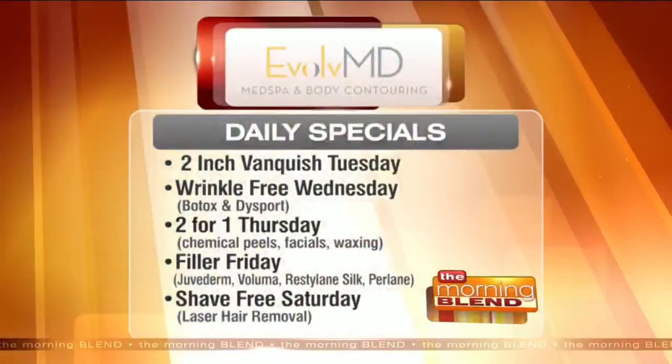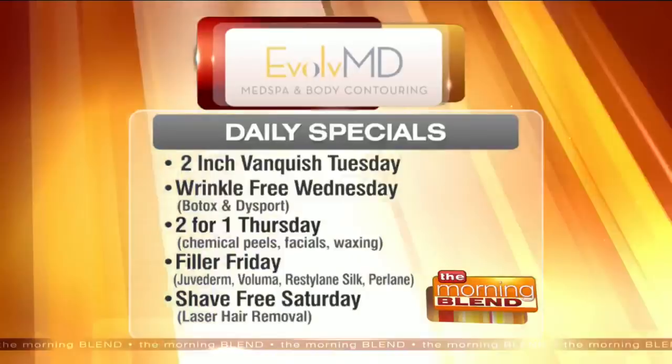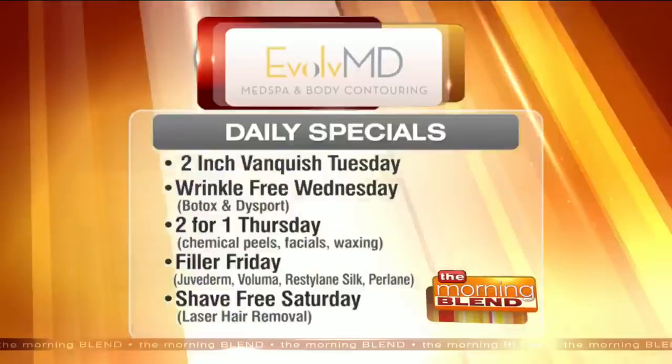Going through some of the daily specials: on Tuesday, someone could take advantage of this two inch challenge — specifically a discount on the Vanquish procedure where that second area is treated for free. If you call today, you can already get booked for Tuesday. On Wednesday, it's Wrinkle-Free Wednesday — a special on Botox and fillers. Dysport is actually another form of Botox, so people can test the waters and try something a little different. They can do either Botox or Dysport.